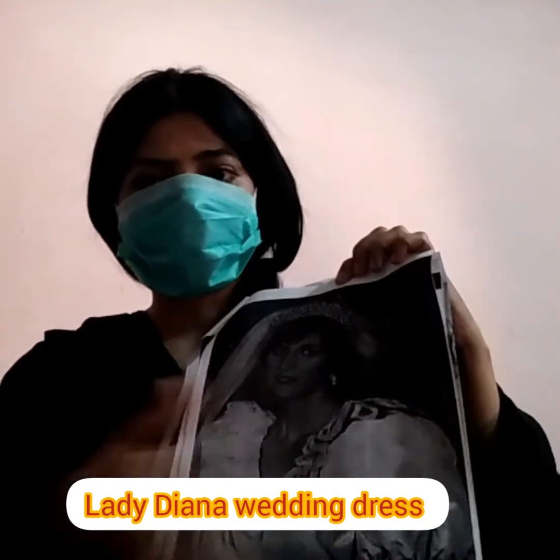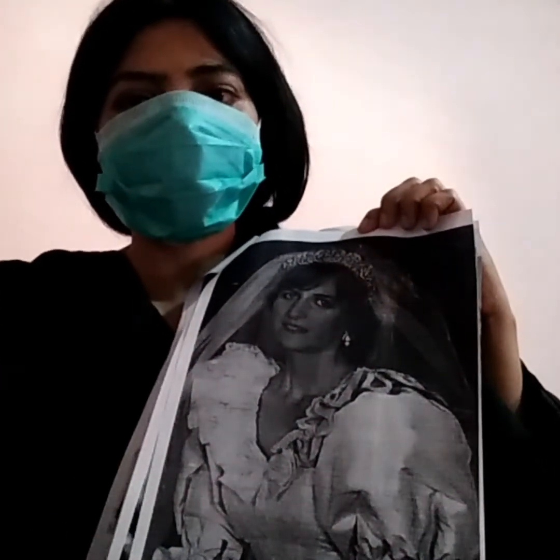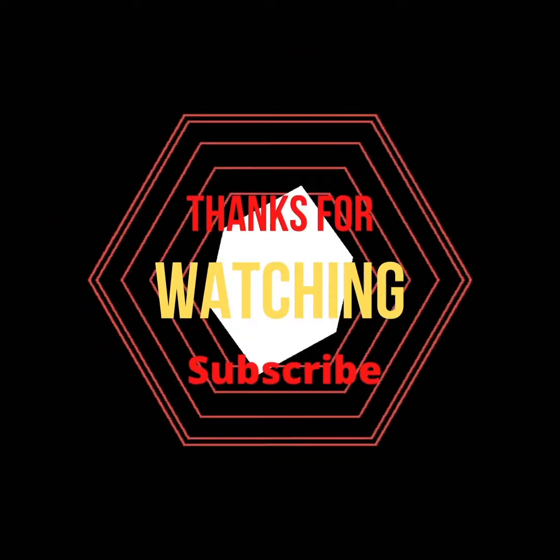Thank you for watching my documentary channel. If you like my videos, please subscribe to my channel and also share with your friends and family members for more entertainment.